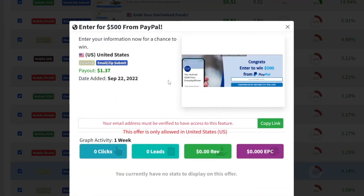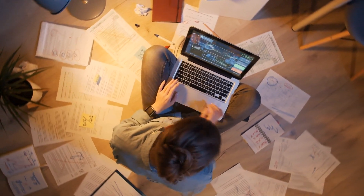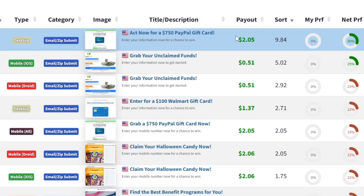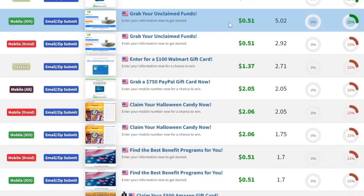There are other offers too — for example, a chance to win $500 from PayPal, like a gift card, which pays you $1.37. I'm going to tell you where you can find the traffic for all of these, and trust me, it is very easy. First, make yourself an account, go select an offer, choose whichever one you want, and then we can find the traffic.